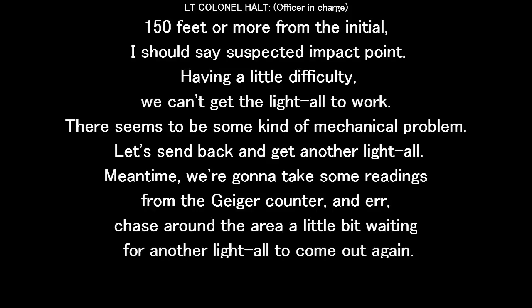150 feet or more from the initial suspected impact point. Having a little difficulty — we can't get the light to work. There seems to be some kind of mechanical problem.